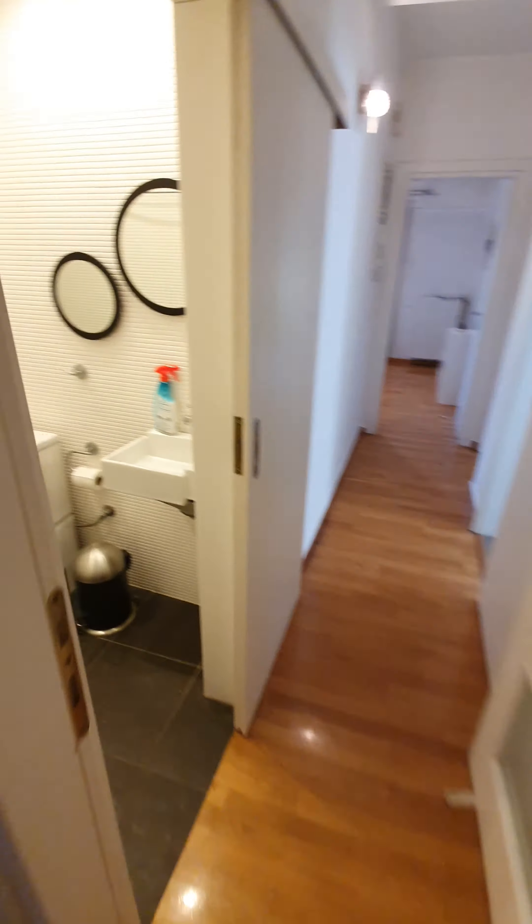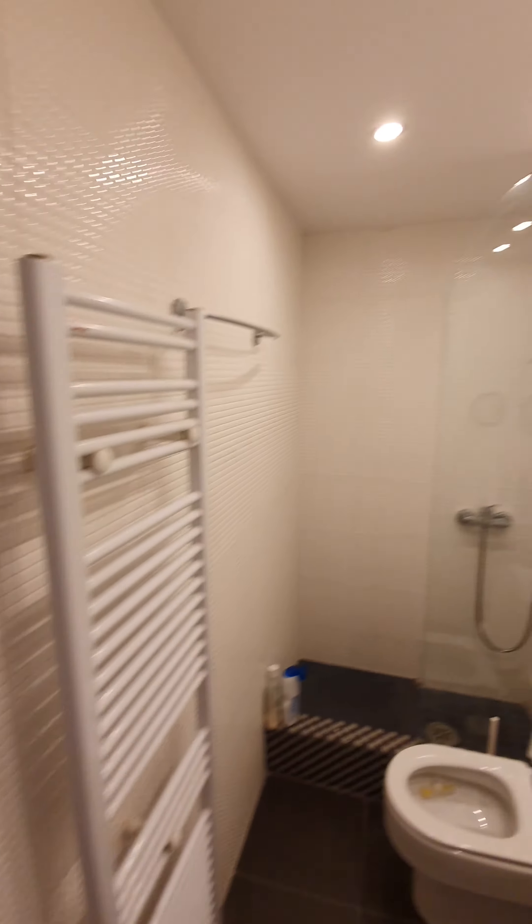Two bedrooms, two bathrooms — renovated, which is very good.